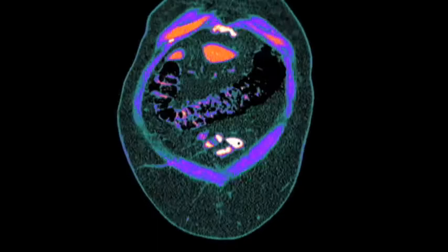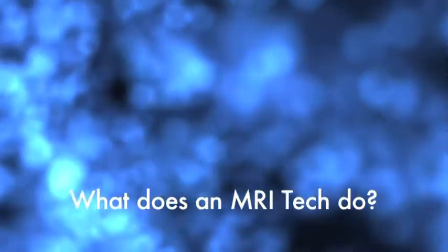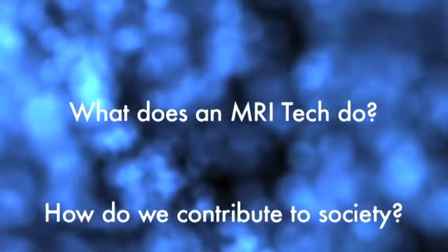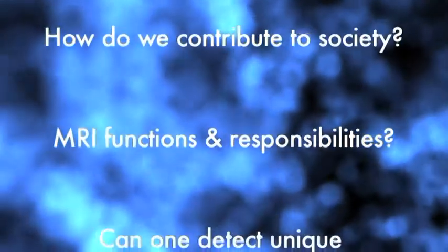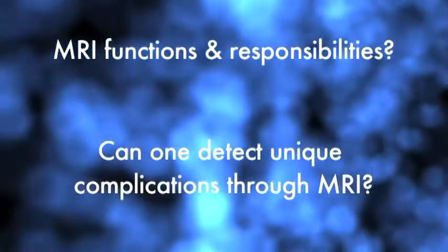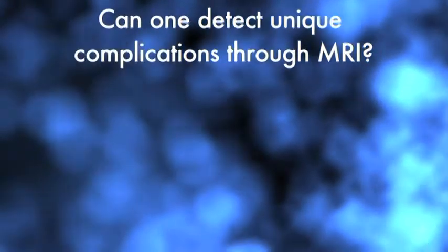MRI provides the most detailed images available today. It's more accurate than any other imaging procedure. But what does an MRI technologist do? How can an MRI technologist contribute to society? What are the functions and daily responsibilities of an MRI tech? Can one detect certain complications through an MRI?